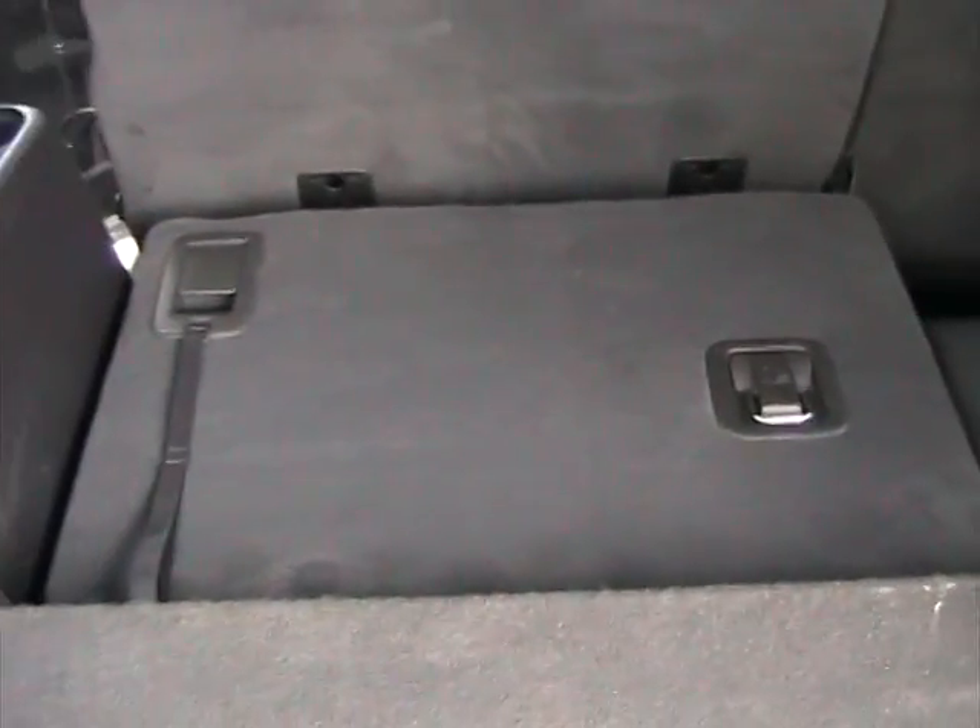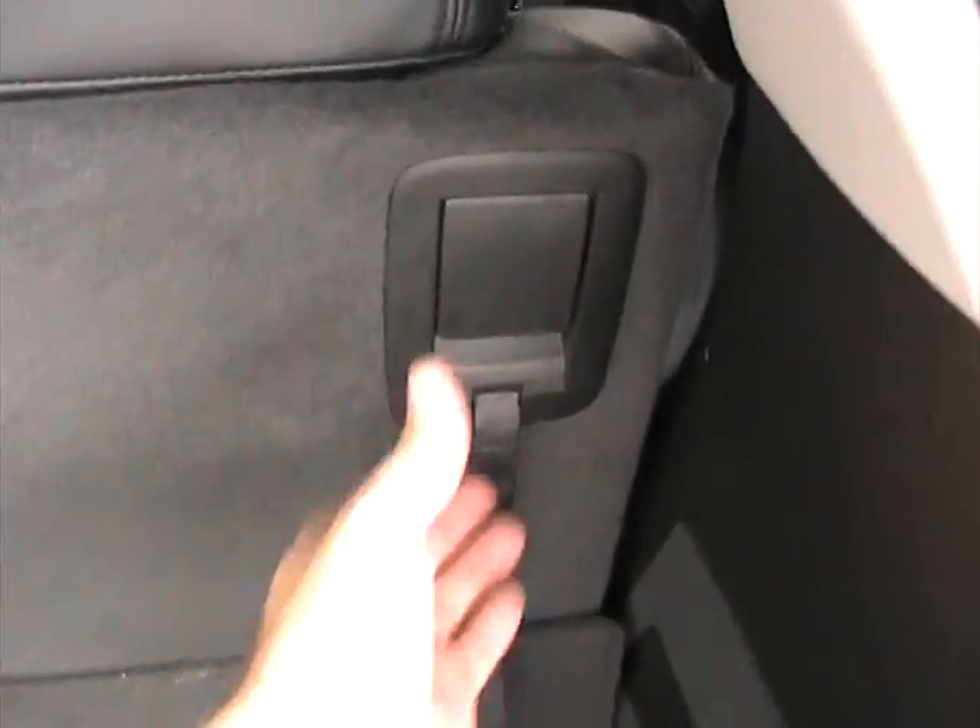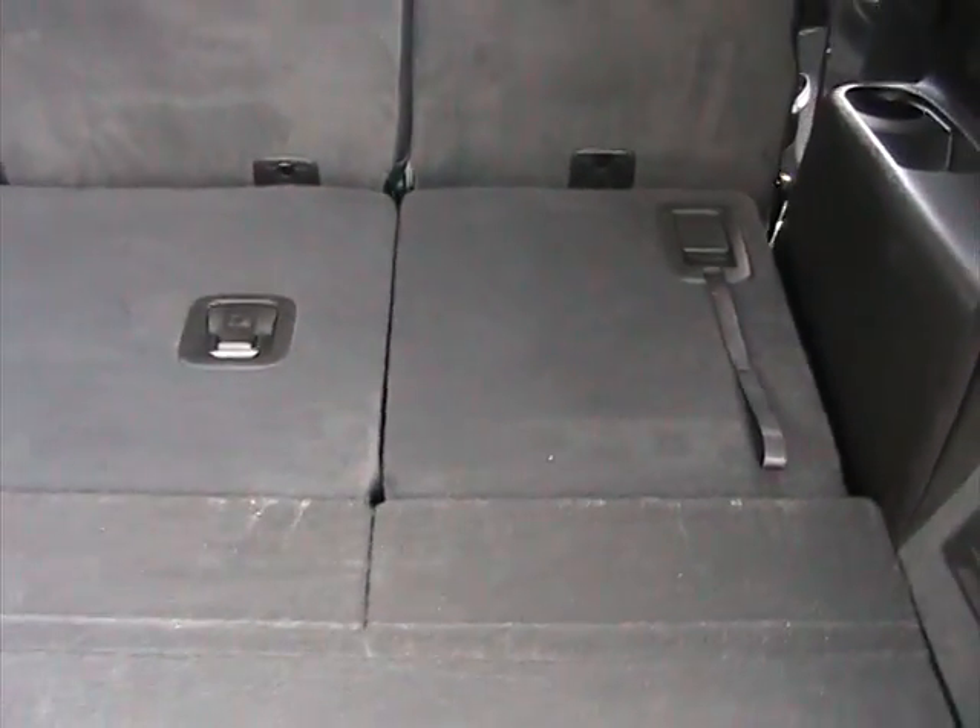It's got a lid here for additional storage, which is really great. To fold the seat forward, all you have to do is pull the latch and the seat drops — that's one. Pull the latch again — and two. Really easy to fold down.